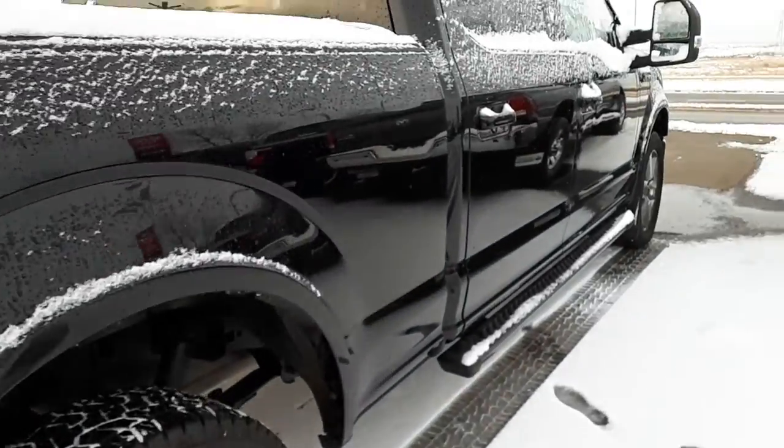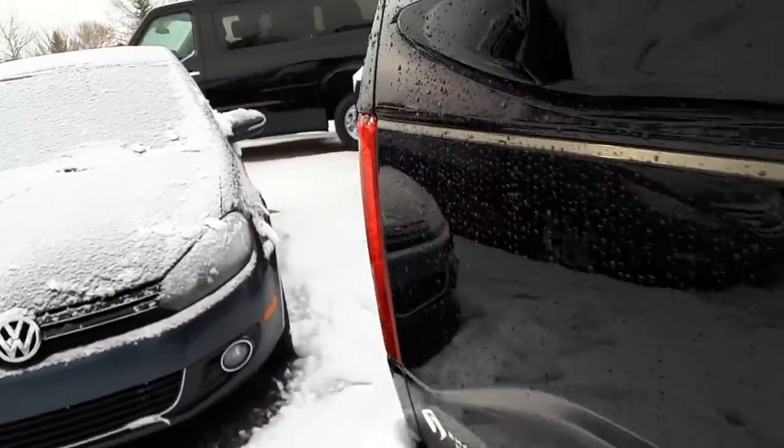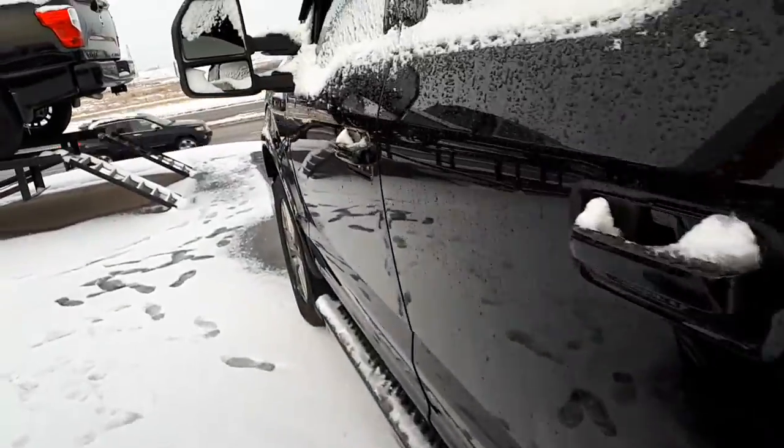Down this side, once again, you can see the body's lines are all perfect. The glass is all good on it, no cracks anywhere. And now we'll come around to the inside.